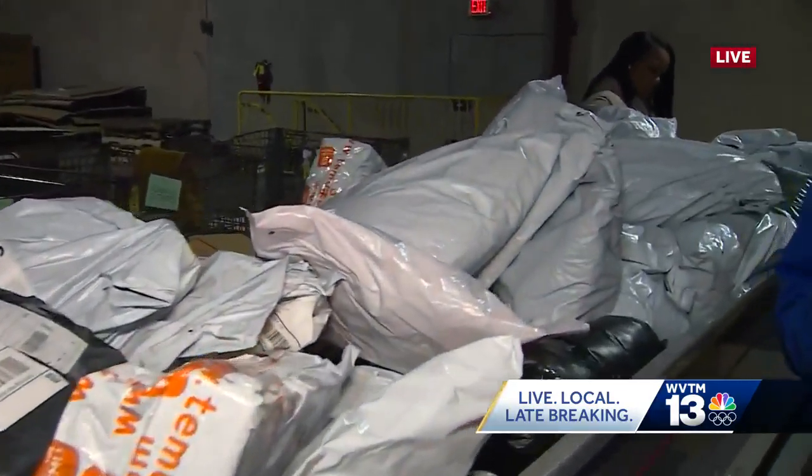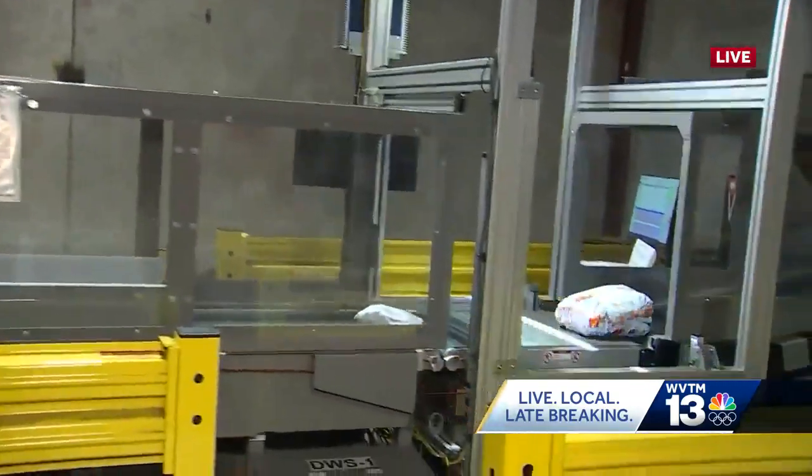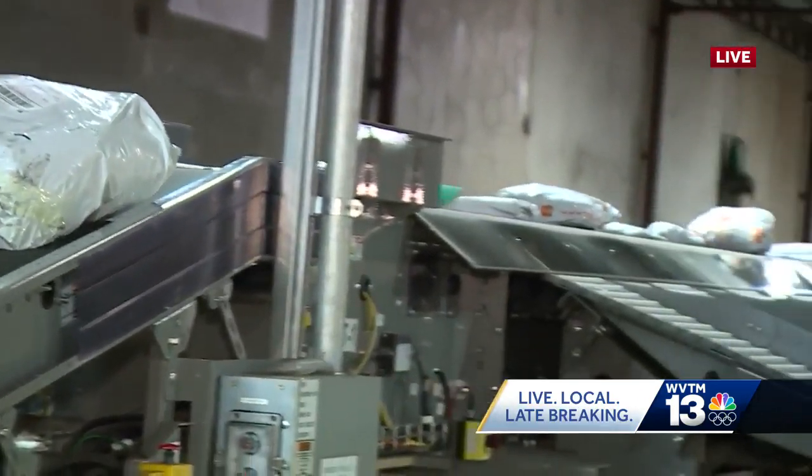Once they go on this belt line, you're going to see it right over my shoulder here. Roughly 50 to 60,000 packages go up that belt line every day, and they're going to be sorted out, divided, and then sent all throughout the Birmingham metropolitan area.